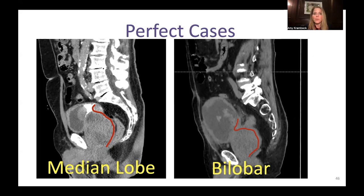In conclusion: HoLEP outcomes are basically similar to a simple prostatectomy but with faster recovery and fewer complications. The retreatment rate is very low even at 18 years follow-up. Improvements in equipment and technique have allowed HoLEP to be performed as a day case with same-day catheter removal. HoLEP is ideal for difficult scenarios — patients with urinary retention, bladder bleeding, failed prior procedures — and they do great. However, the learning curve is steep; it can be overcome, but the surgeon needs a lot of support to get through it. Thank you for having me.